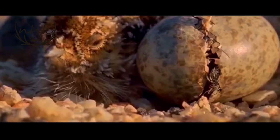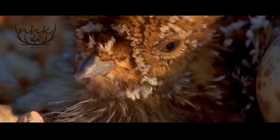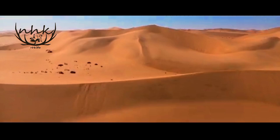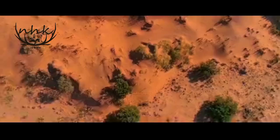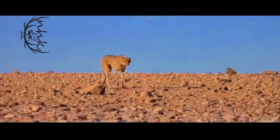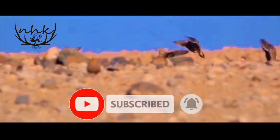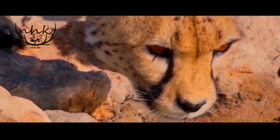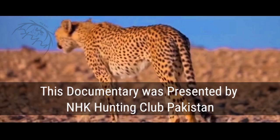The sand grouse is a remarkable bird species that adapts to survive in the extremely hot and harsh Saharan-like conditions of Balochistan, Pakistan. Their ability to bring water to their offspring despite the dangers involved is a testament to their endurance strategies. This species shows us how effective different organisms can be at adapting to their environment, and how nature is full of surprises that, when discovered, can leave us in awe. This documentary was presented by NHK Hunting Club Pakistan.